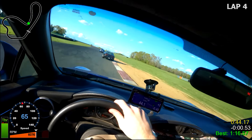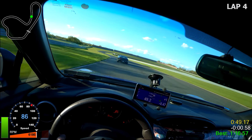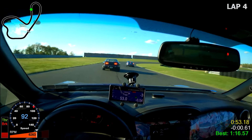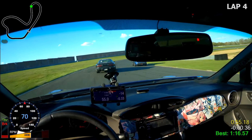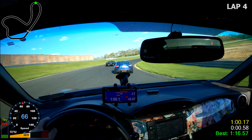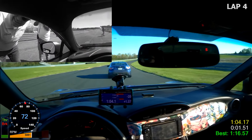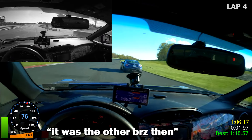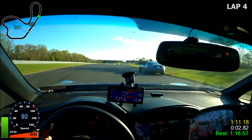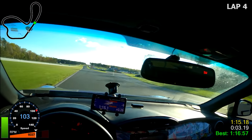At this point in the lap we're about a half second up on our personal best. There's a slight chance we could dip into those very high 1:15s, but watch what happens next. This must be that other BRZ that the track marshal was referencing earlier. Quick check in the rear view mirror and there's two other cars waiting behind me.